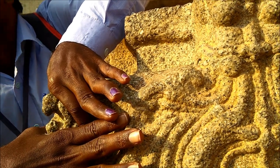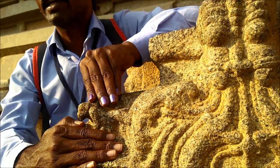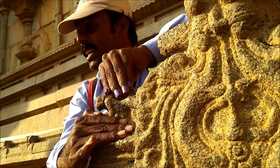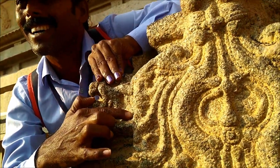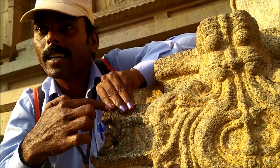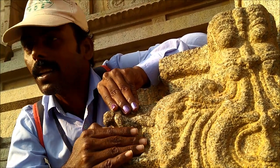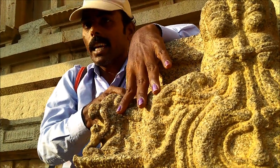Number four: from this side, flying Hanuman — the monkey god is flying from Kishkinda to Sri Lanka. See, one leg down here on the land, second leg in the air, tail is on top, body, face. The small eyes are there as well. Flying Hanuman.